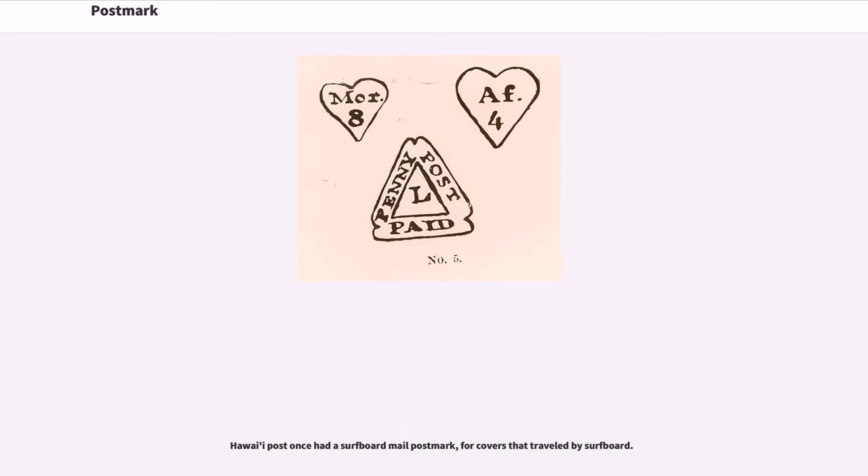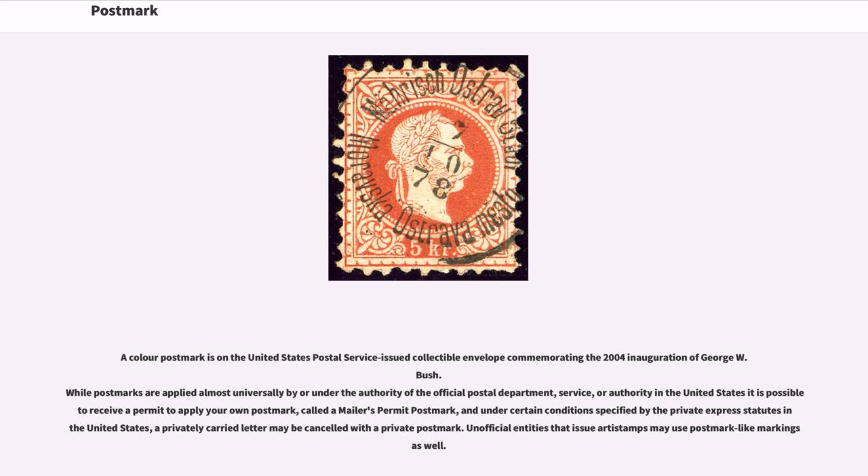Hawaii Post once had a surfboard mail postmark for covers that traveled by surfboard. A color postmark is on the United States Postal Service-issued collectible envelope commemorating the 2004 inauguration of George W. Bush.